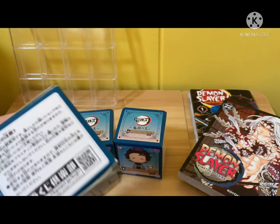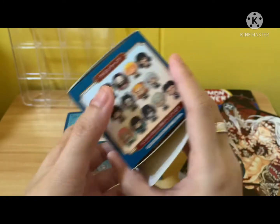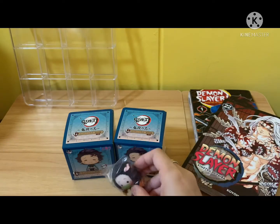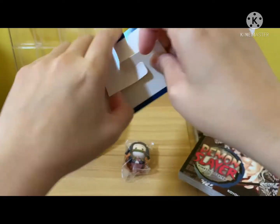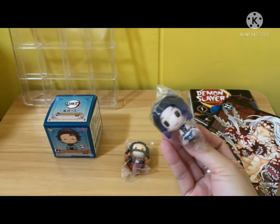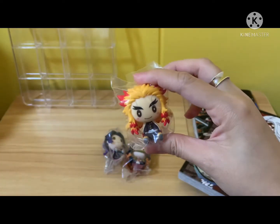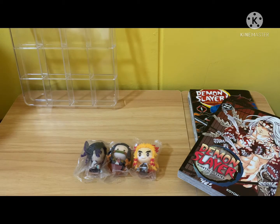So in this set, there's a total of 13 minifigures. These are the only three that I got from my own Kuji draws. I actually got a Nezuko figure, I also managed to get a Shinobu on my own, and my third and final one — I actually managed to get my favorite, Rengoku, on my own.